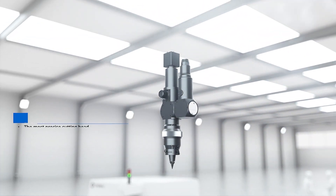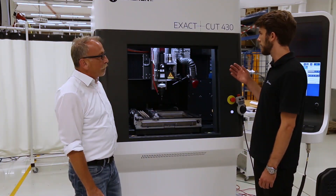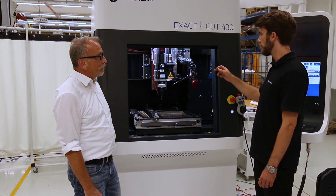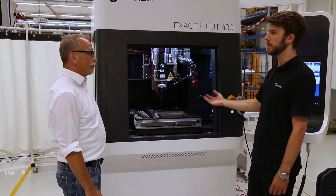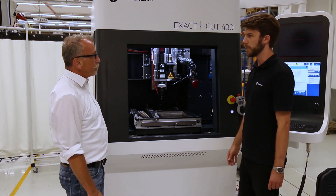This cutting head has a really high build quality and is really well adjustable, so we can make sure that the beam coming through the fiber into the optics really goes through the center, and we achieve the beam quality under the nozzle on our workpiece that we want to have.